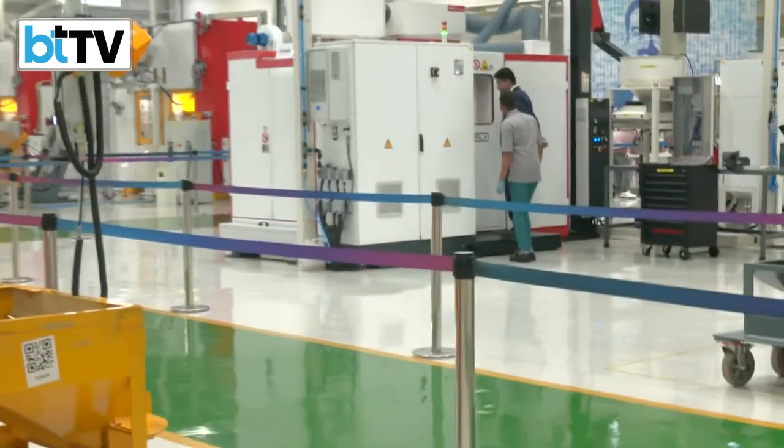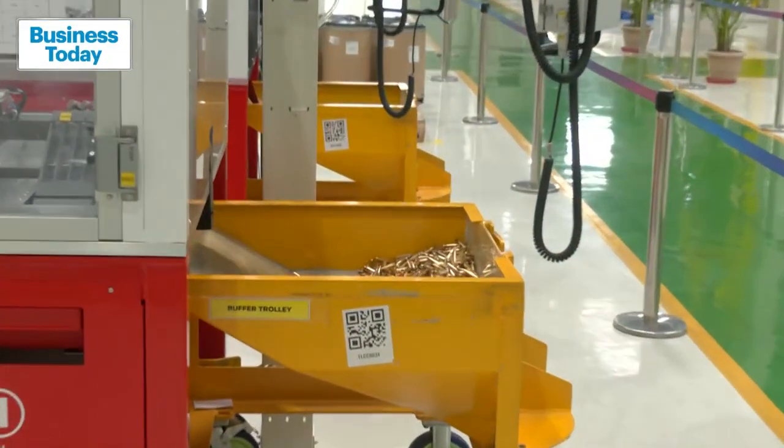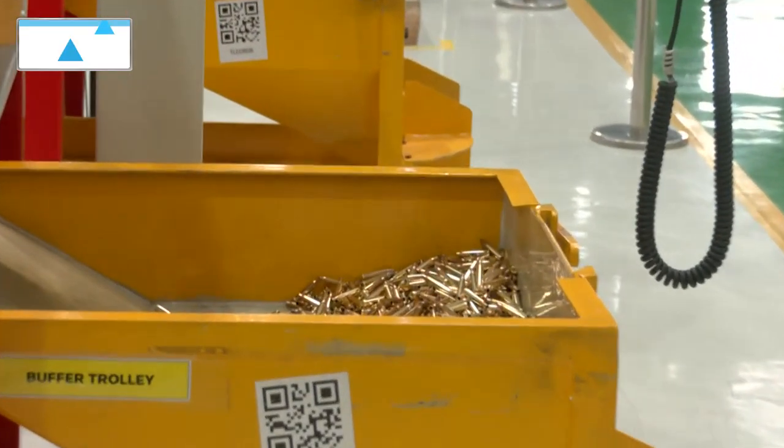And here, this is where the trolley drops the final shell of approved bullets, which then have to go further for manufacturing as well.